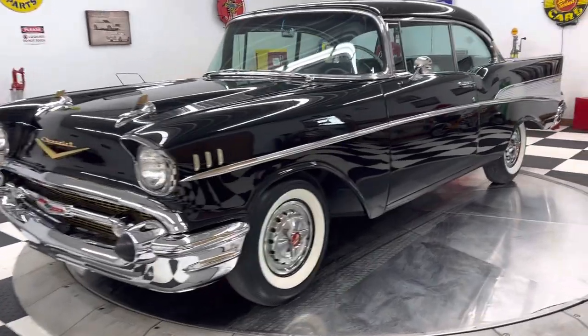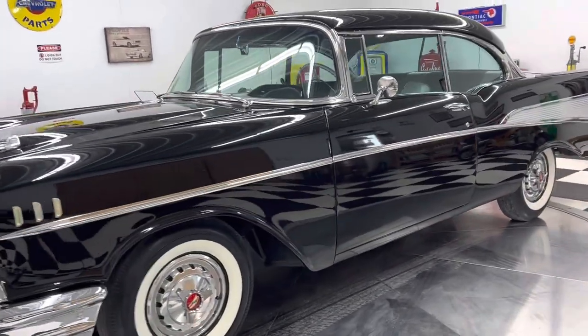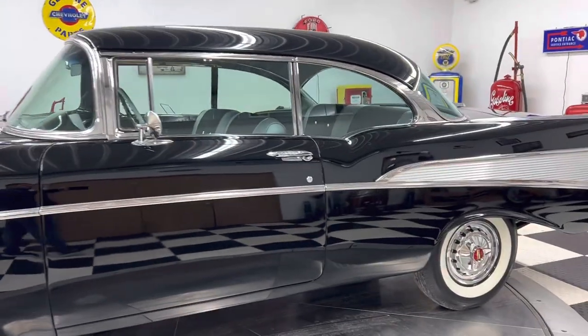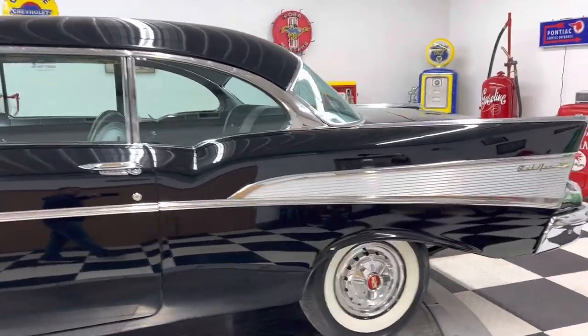This car is finished in black — it's originally a black car, that's what the previous owner told us anyway. This car is rotisserie restored, frame-off restoration.